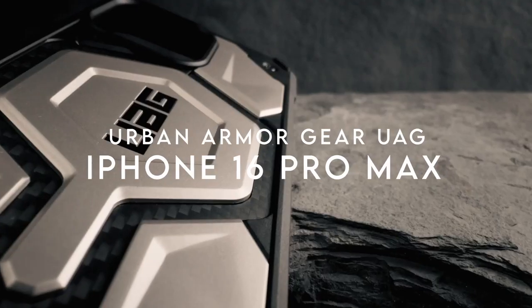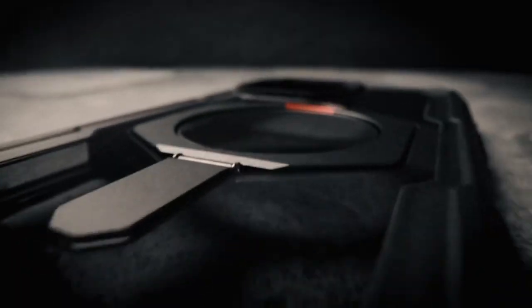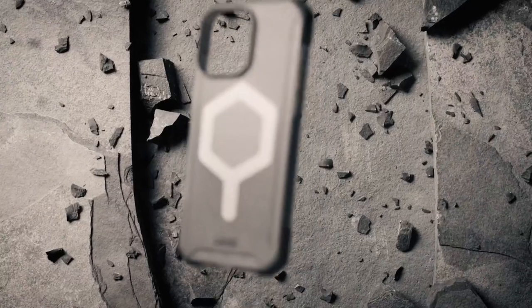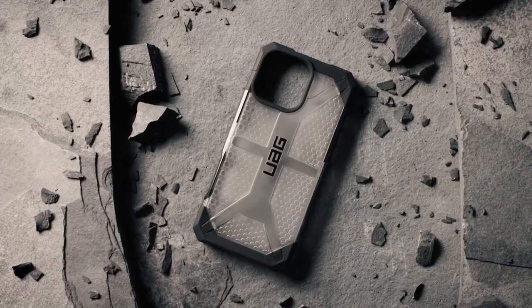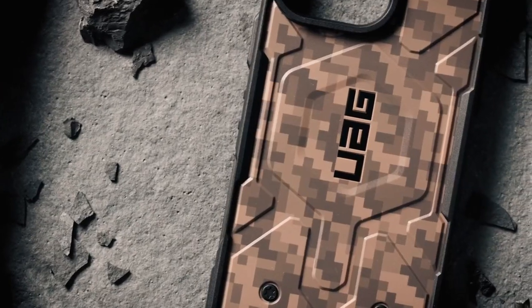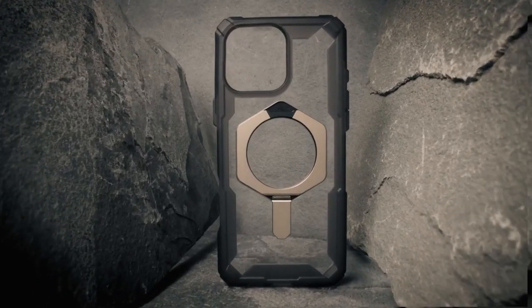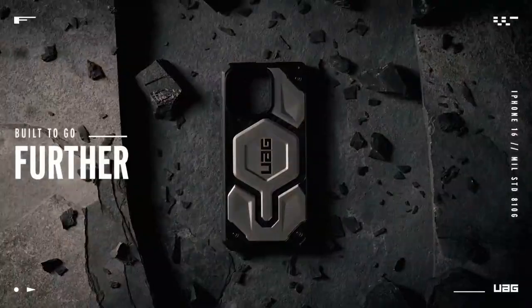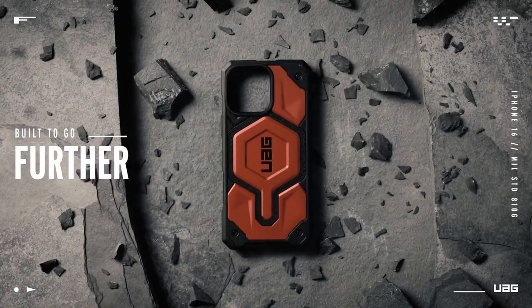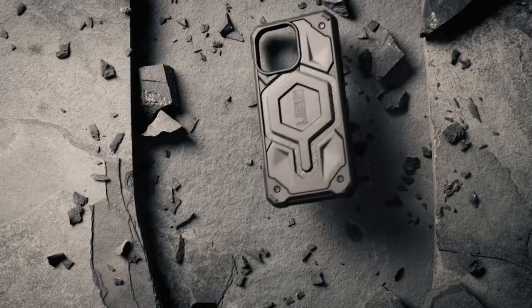At number 1, the Urban Armour Gear UAG case. It brings serious protection with premium design, blending function and durability. Its standout feature is DuPont Kevlar material — a lightweight, high-strength fabric known for industry-leading durability, making it a top choice for rugged protection. With five layers of defence, UAG has a shock-resistant core, polycarbonate shear plate, metal hardware, and impact-resistant rubber to guard against drops. It's tested for up to 25-foot drops and meets military standards.